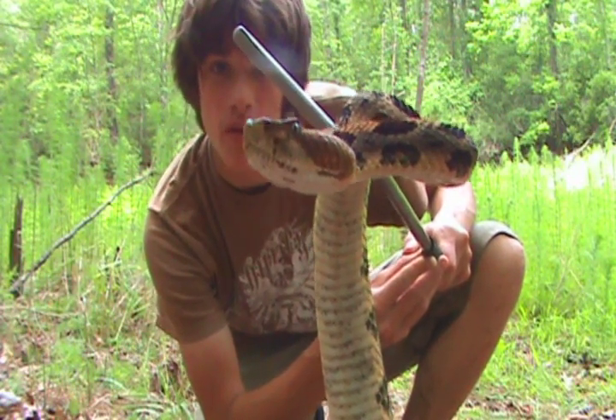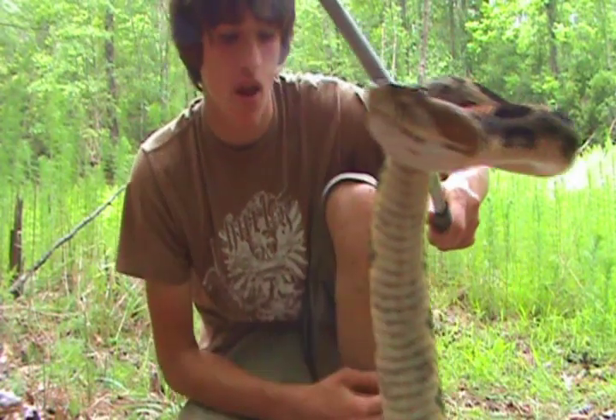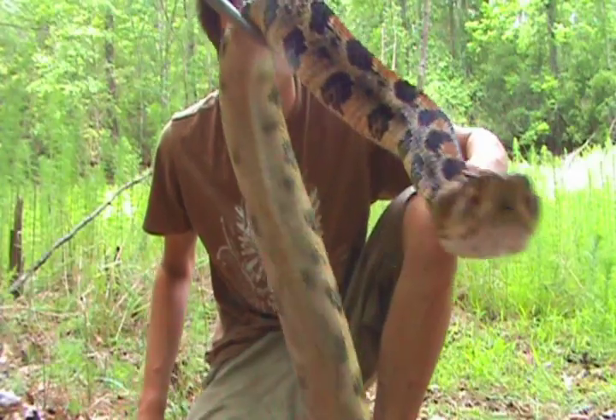I'm thinking this is a little female, a young female, because her tail is really short. She's getting agitated.